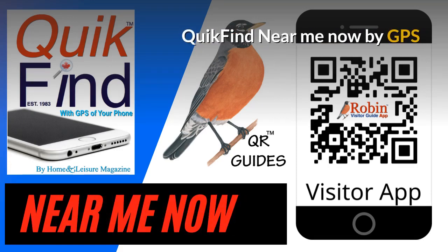The Quick Find Near Me app finds what's near you now. There are a couple hundred different things that are simply created on a simple-to-use basis and it works with the GPS of your phone.